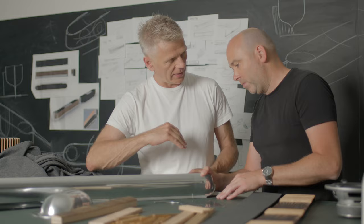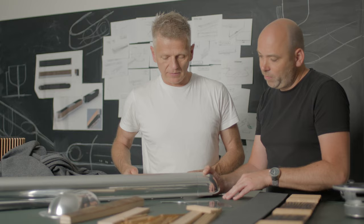Our philosophy for BeoSound Theatre was to make the heavy and powerful volume disappear. By lifting the body from the bass, we tricked the eye to make it appear light and create an exciting visual experience.